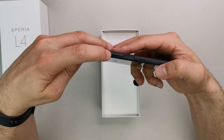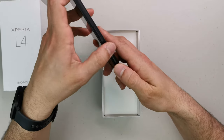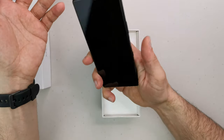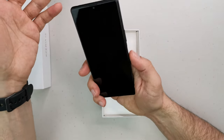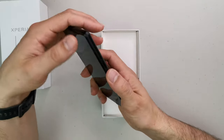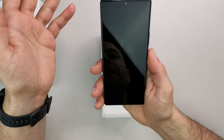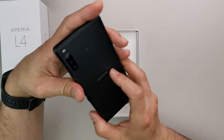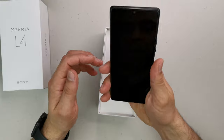On this side we've got the volume rocker and power button. Some would argue it's in the wrong place or too low, but for this form factor it feels about right. The fingerprint reader is here and I really hope they didn't put the same one from the Xperia 5, which doesn't work most of the time.